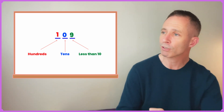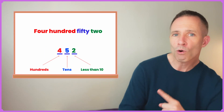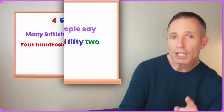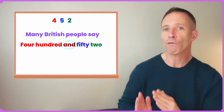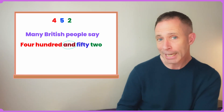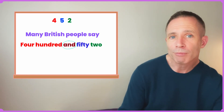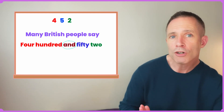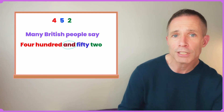Let's use these examples: fifty-two, four hundred and fifty-two. If you have British friends, you'll notice they pronounce the number like this: 'four hundred and fifty-two.' You can use either way to express the number — both are okay. Four hundred fifty-two, or four hundred and fifty-two.